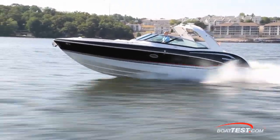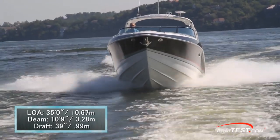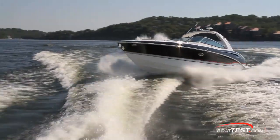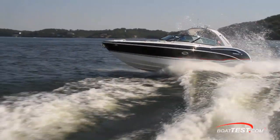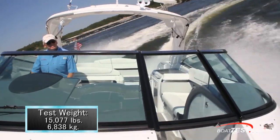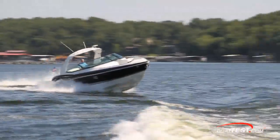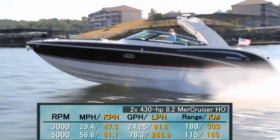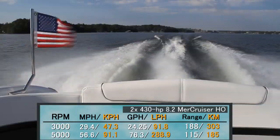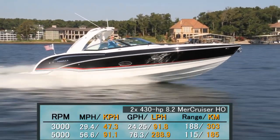Our Formula 350 Crossover Bowrider had a length overall of 35 feet, a beam of 10 feet 9 inches, and a draft of 39 inches. With an empty weight of 13,470 pounds, 167 gallons of fuel, and two people on board, we had a test weight of 15,077 pounds. With a pair of 430-horsepower MerCruiser 8.2 MAG HO engines driving Bravo 3 outdrives, we reached a top speed at 5,000 RPM of 56.6 miles per hour. At that speed, we were burning 76.3 GPH for a range of 115 miles.